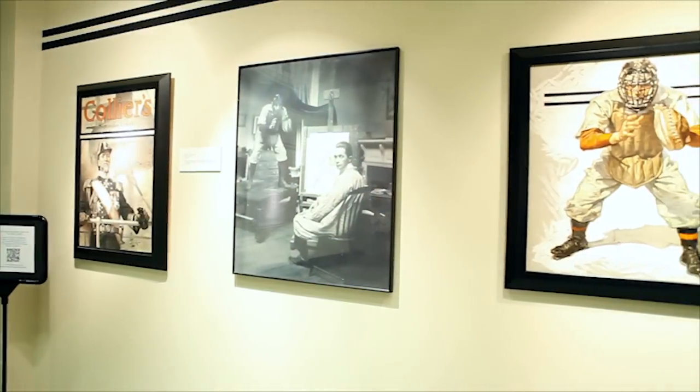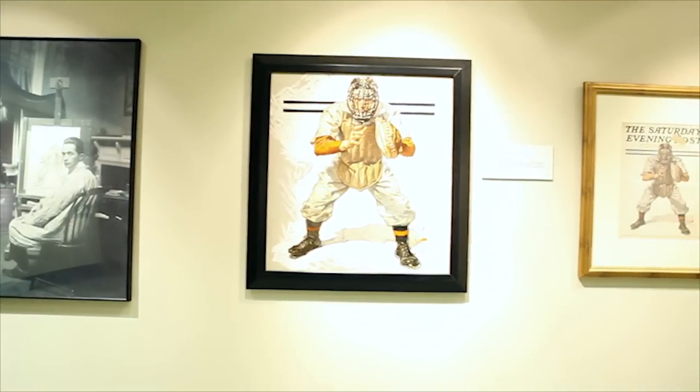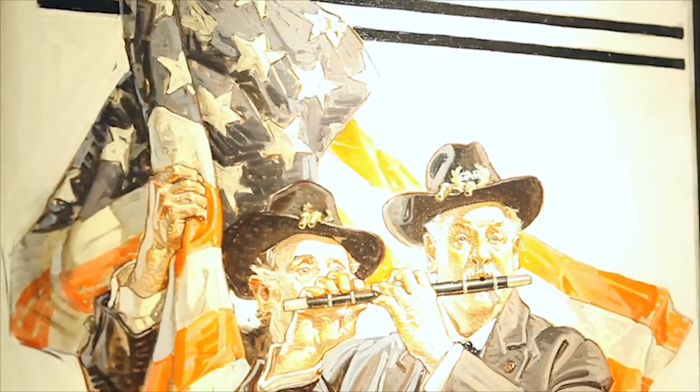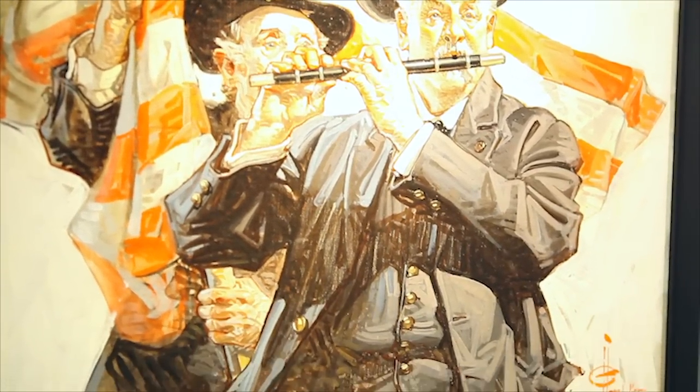One of the Hagen's highlights is our collection of original artwork by Joseph Christian Leinbecker, undoubtedly the most successful and most popular commercial artist of the first half of the 20th century.